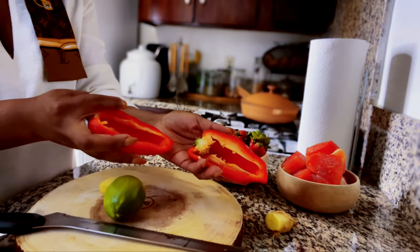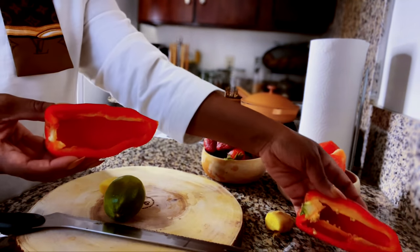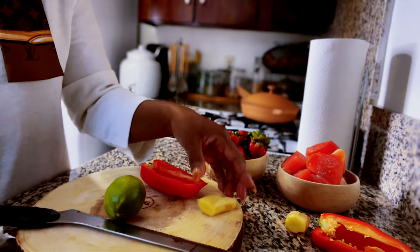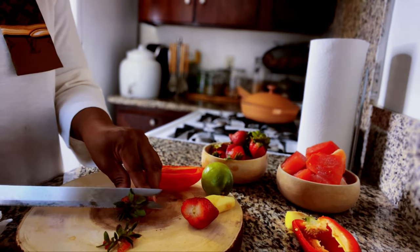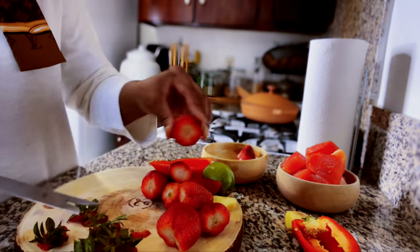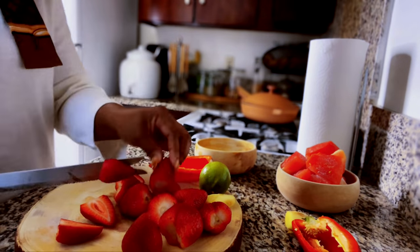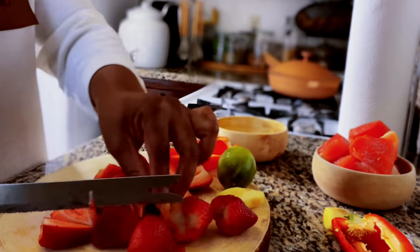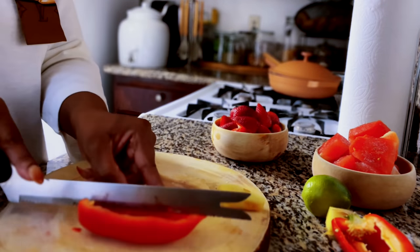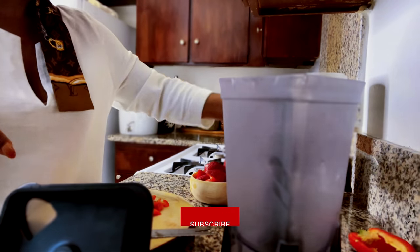We are using half of the bell peppers — make sure you remove the seeds from the bell peppers and clean up your veggies very well. I'm using about this size of ginger — just eyeball it and use it as well. Let's go ahead and cut off the leaves from the strawberries. You can use about 10 to 12 pieces; I have 11 and it's fine. Let's go ahead and throw everything into the blender.